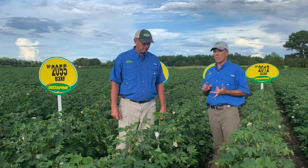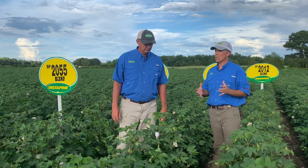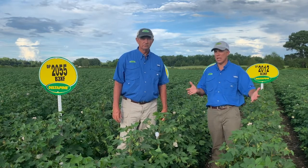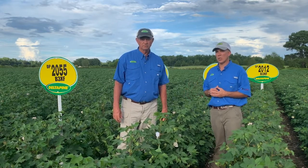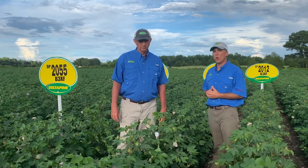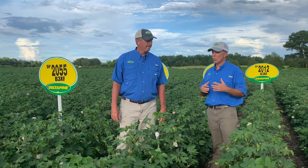There was a limited seed supply this year, but the class of 20 is in all of our market development plots, just like the one we're standing in here today. If you did not get a chance to look at some on your farm, be sure to get with your field sales representative and take a look at one of your local market development plots.